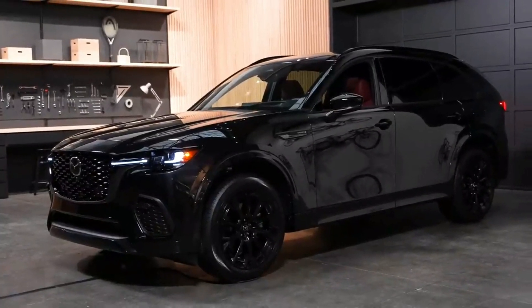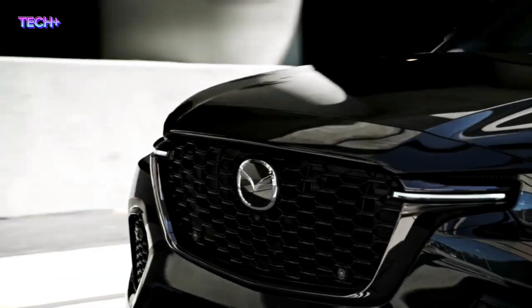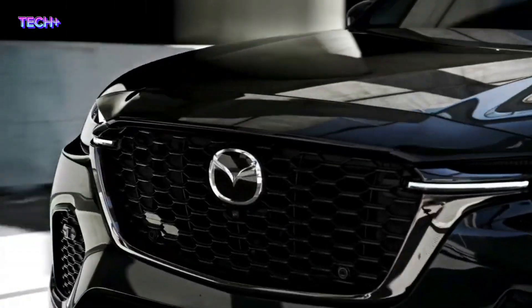Welcome to Tech Plus Channel. The 2025 Mazda CX-70 is a two-row crossover SUV developed for the North American market, set to roll out in the United States and Canada in the spring of 2024.